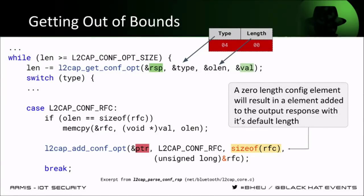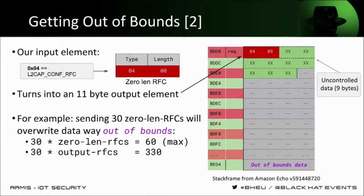Doing the math: for the 60 bytes that we can input, we get 330 bytes of output — a lot more than the 64 bytes we should have had. One thing that is uncomfortable here is that the data is uncontrolled — it's uninitialized what is being written in that element. We looked at the stack frame itself on the Echo. Since there's no Fortify Source, the buffer is not adjacent to the return address or saved registers. However, there's something more interesting — the buffer is slightly above on the stack from a pointer called `ptr`.